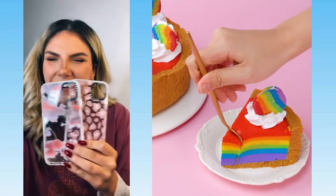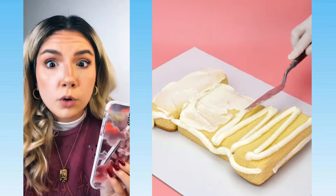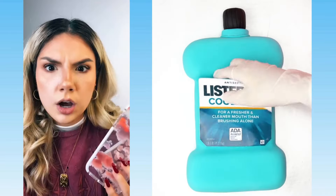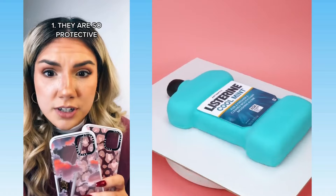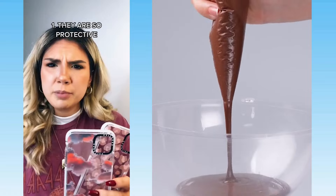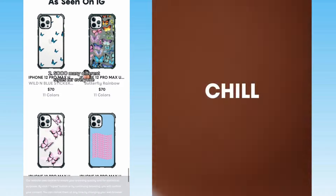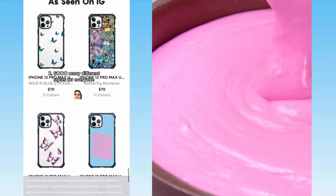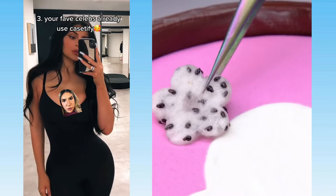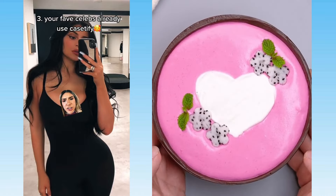I got new phone cases from Casetify — look how cute they are. I've had a Casetify case on my phone for months now, and let me tell you, it is one of the best phone cases I've ever used. Reason number one: they're so protective. I literally dropped my phone halfway down the stairs and my phone was perfectly fine, and they're not bulky. Reason number two: they have such a good variety of phone cases. This one right here is the one I have on my phone now and it is the cutest thing ever — I've gotten so many compliments on it. Plus, your favorite influencers already use the cases. This is Kylie Jenner with a Casetify case.